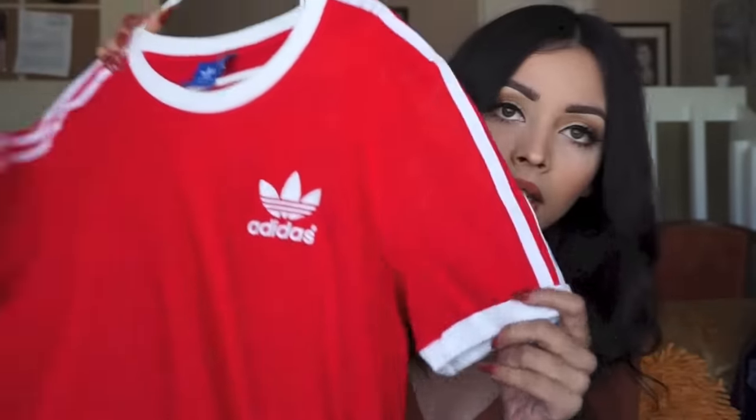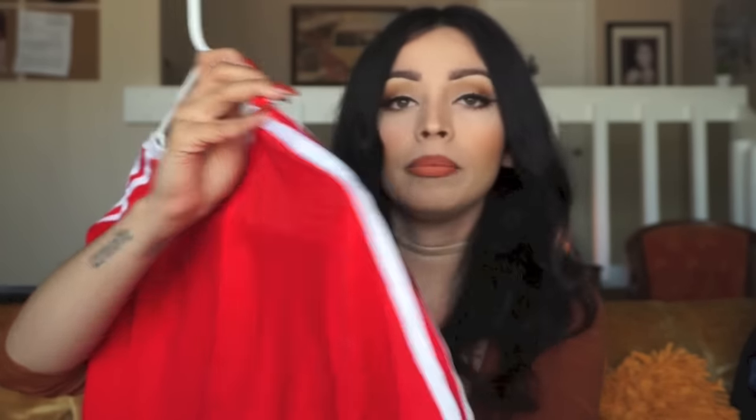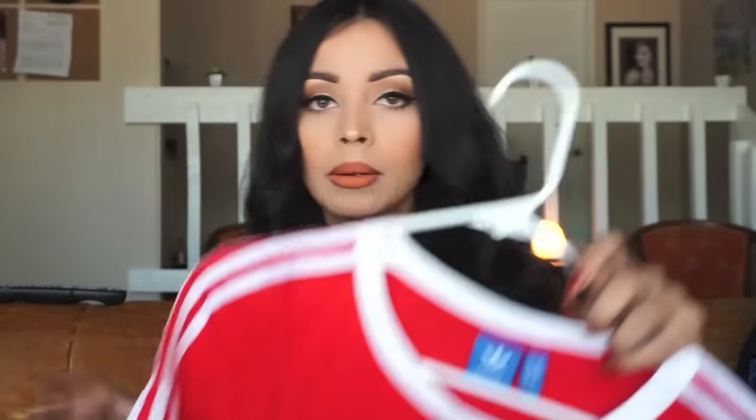My boyfriend also got me this Adidas tee — it's just red. I saw my friend wear it so cute so I got this one. I think he got me a medium because Paxton never has smalls, but that's cool because he knows I like the oversized look. I wore it with leggings and some tennis shoes. It looks really pretty with red lipstick.